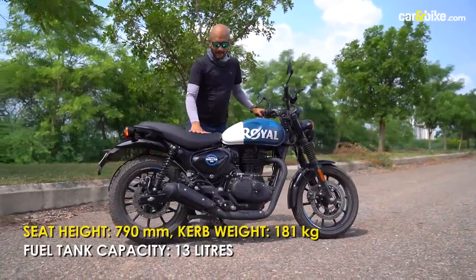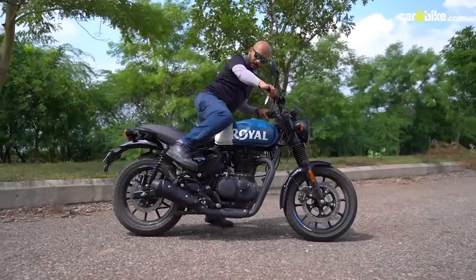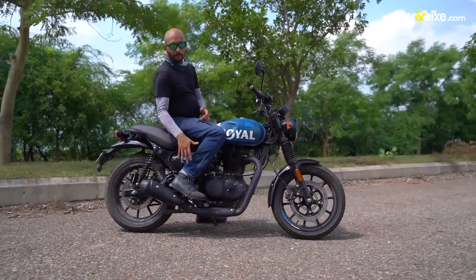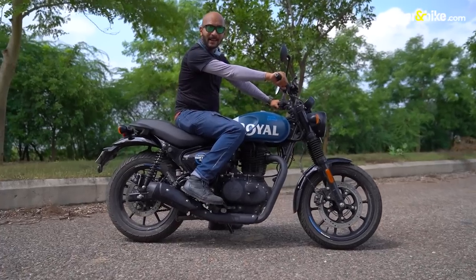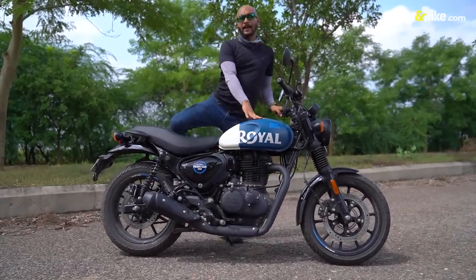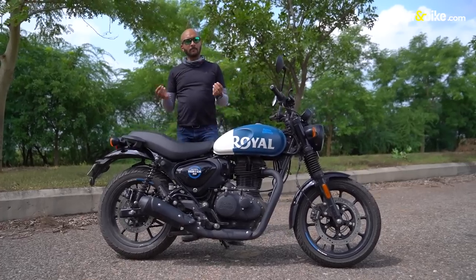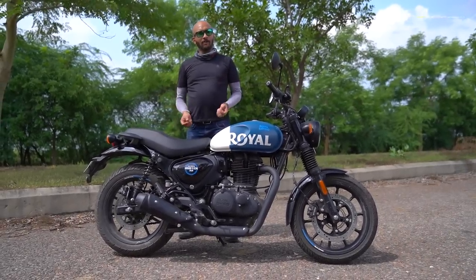The Hunter's seat height is 790mm — quite low enough for riders of all heights. The first thing you notice is the foot pegs are slightly rear-set, giving the Hunter a sporty and engaging riding position. But how do these bikes compare back-to-back in terms of performance, dynamics, and ride quality overall? Let's find out.